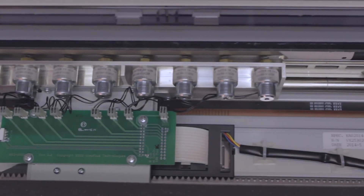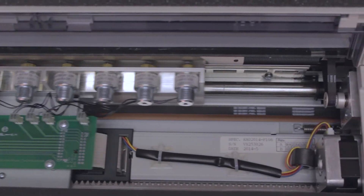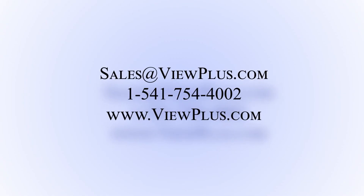Built on solid principles, the VP Max is the approved embosser for smarter, balanced testing, and supports large paper formats with uncompromising quality, service, and support. The VP Max provides more than just access to information — it provides independence.